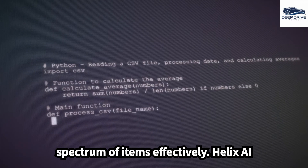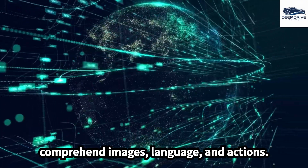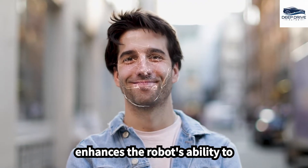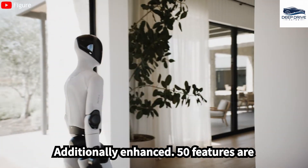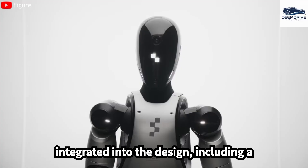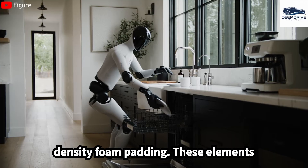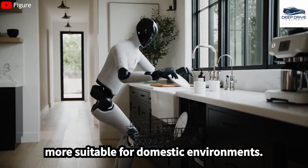Helix AI further facilitates multimodal processing, empowering the robot to comprehend images, language, and actions. This deep learning model significantly enhances the robot's ability to understand and interact with human users. Additionally, enhanced safety features are integrated into the design, including a soft removable outer layer and multi-density foam padding, which substantially reduce the risk of injury during interactions, making the robot more suitable for domestic environments.